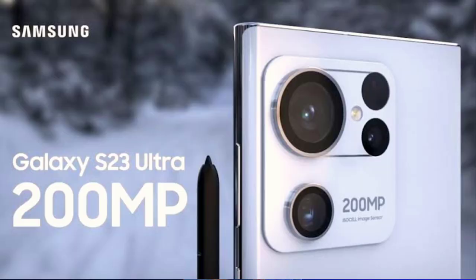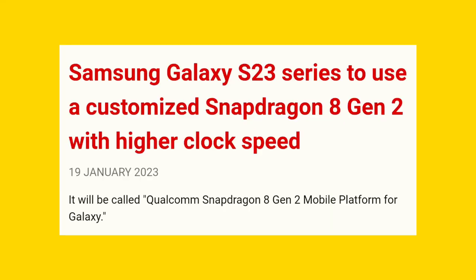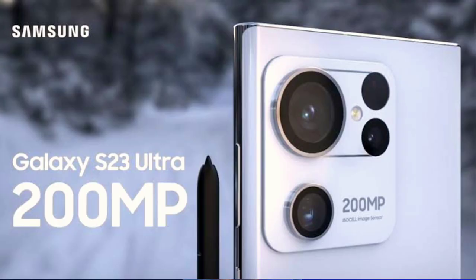We have already confirmed the Samsung S23 Ultra. We are all familiar with the Samsung S22 Ultra. The Samsung S23 Ultra will launch at the Galaxy Unpacked event on February 1st. It features the new customized Snapdragon 8 Gen 2 processor for increased performance, and a 200 megapixel Samsung sensor camera with improved night photography.